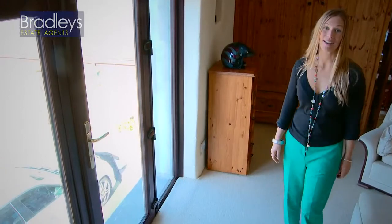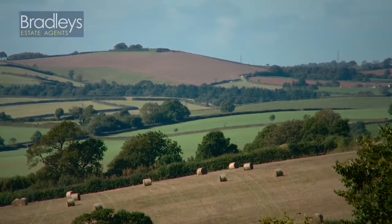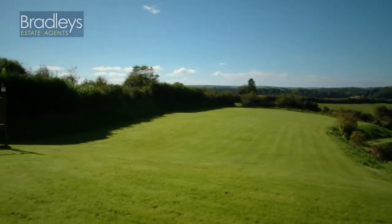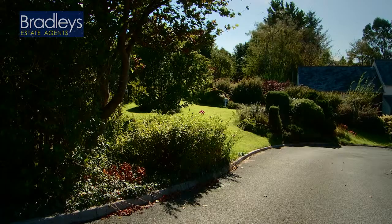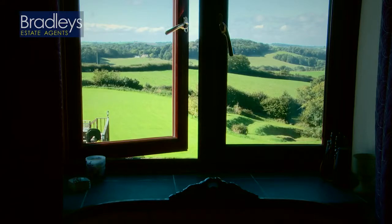What really makes this property though is the garden. You've got far-reaching views for miles, and to the right you've got the apple orchard, a lawn big enough to put a football pitch on, and a decked area which is great space for entertaining, complete with a tabernacle table. And for a keen gardening enthusiast, there's so much potential here.